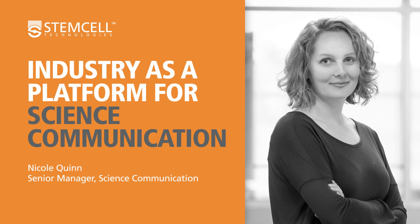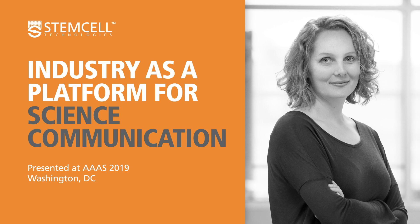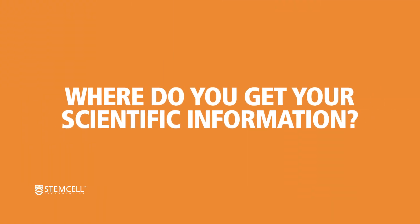I'm going to shift gears a bit and talk about science communication and using industry as a platform for science communication. My name is Nicole Quinn. I want to start with a question: where, as scientists, do you get your scientific information?